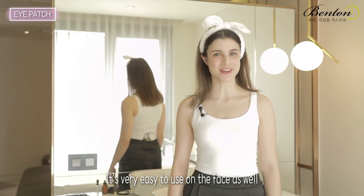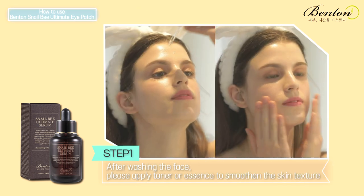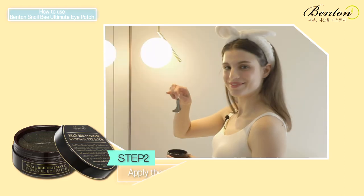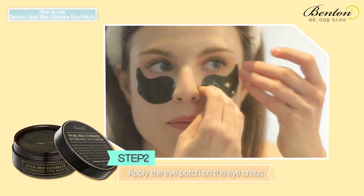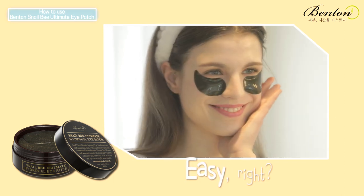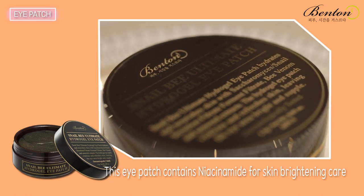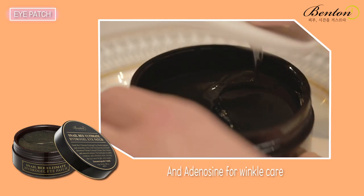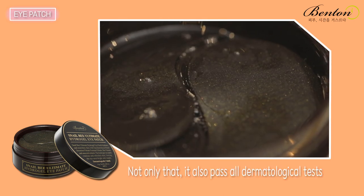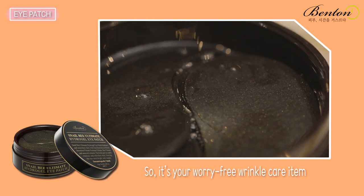It's very easy to use on the face as well. After washing your face, apply toner or essence to smoothen the skin texture. Next, apply the eye patch on the eye areas. Done — easy, right? This eye patch contains niacinamide for skin brightening care and adenosine for wrinkle care. Not only that, it also passed all dermatological tests, so it's your worry-free wrinkle care item.